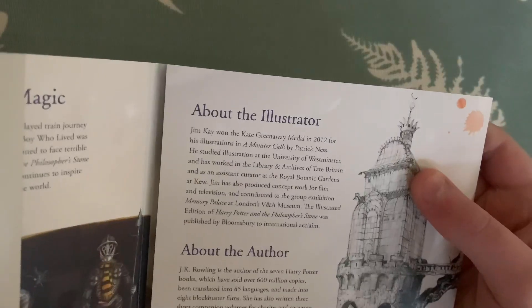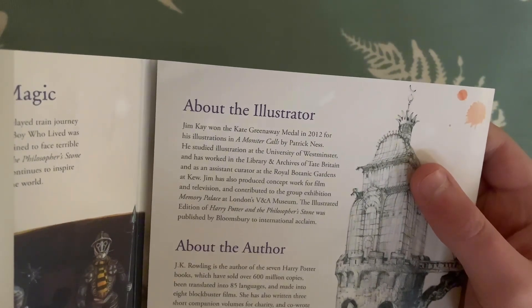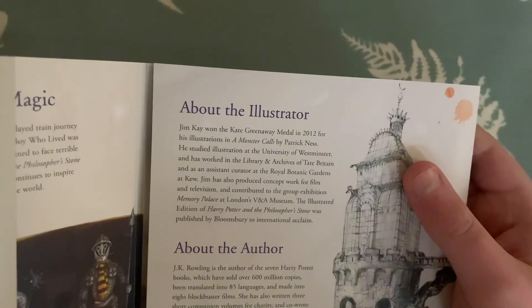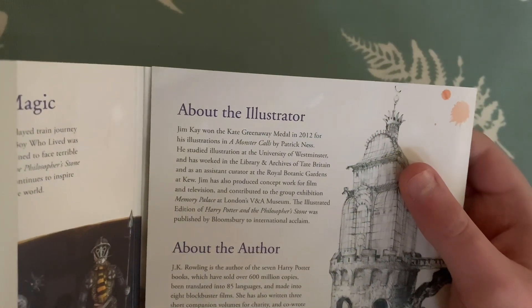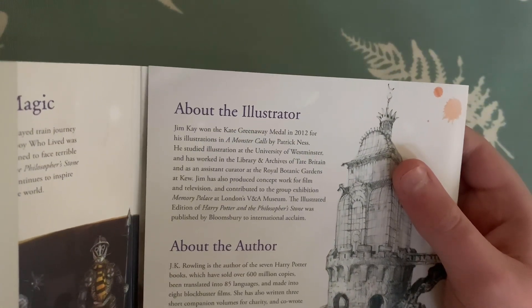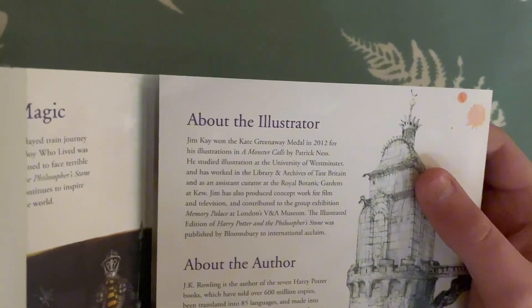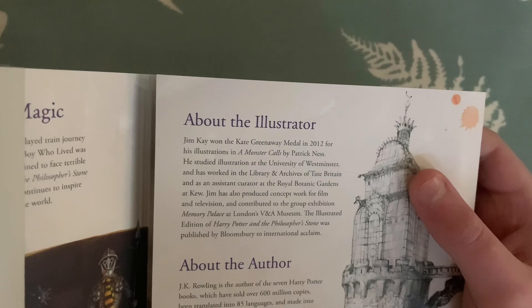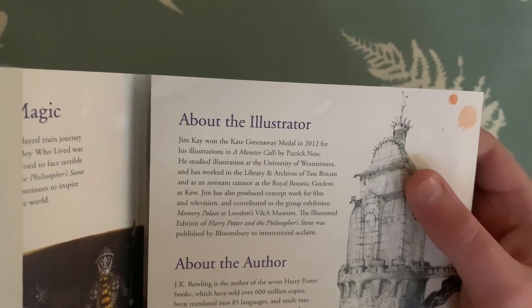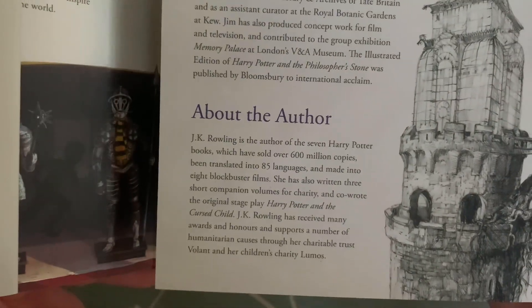About the illustrator: Jim Kay won the Kate Greenaway Medal in 2012 for his illustrations in 'A Monster Calls' by Patrick Ness. He studied illustration at the University of Westminster, and his works are in the library and archives of Tate Britain. As an assistant curator at the Royal Botanic Gardens at Kew, Jim has also produced concept work for film and television and contributed to the group exhibition 'Memory Palace' at London's V&A Museum. The illustrated edition of Harry Potter and the Philosopher's Stone was published by Bloomsbury to international acclaim.